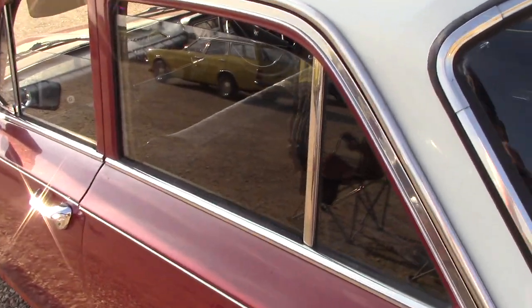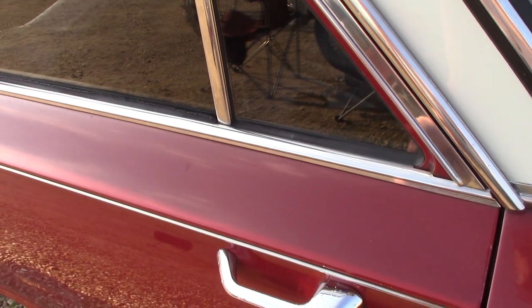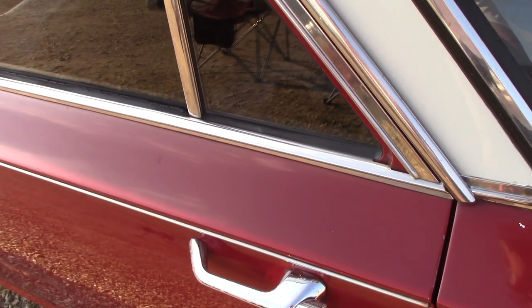Can you see the door handles on there? You open the door by pressing the handle in sideways — so instead of pulling it that way, you push it in to the side.